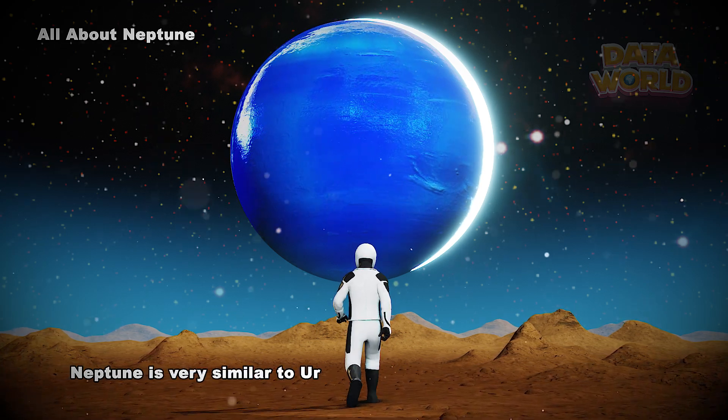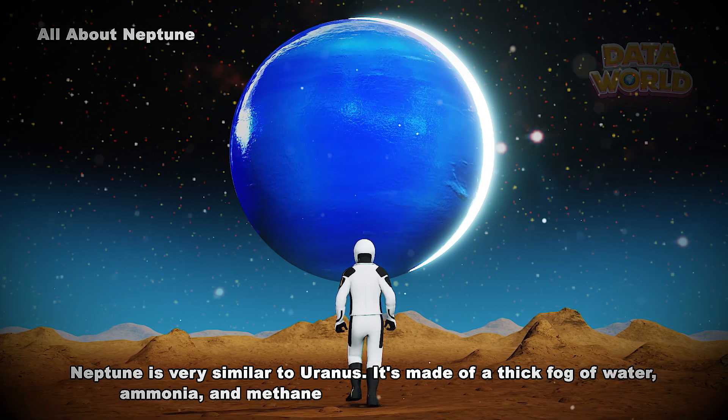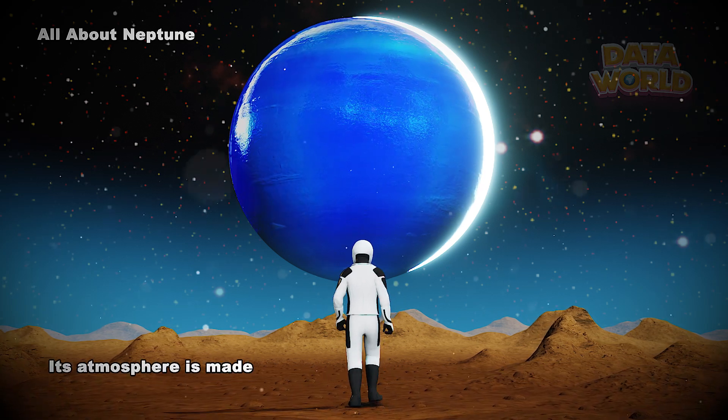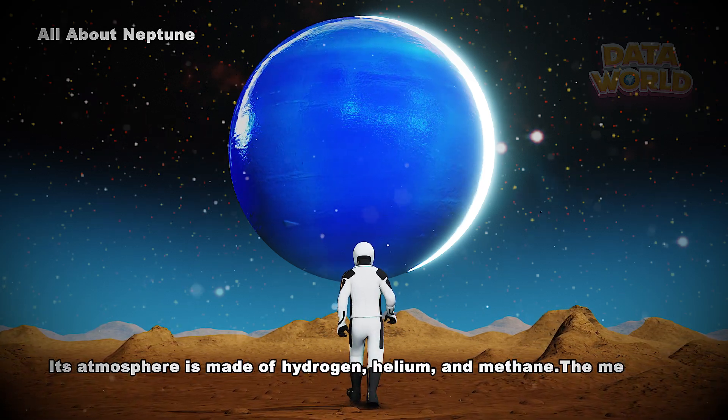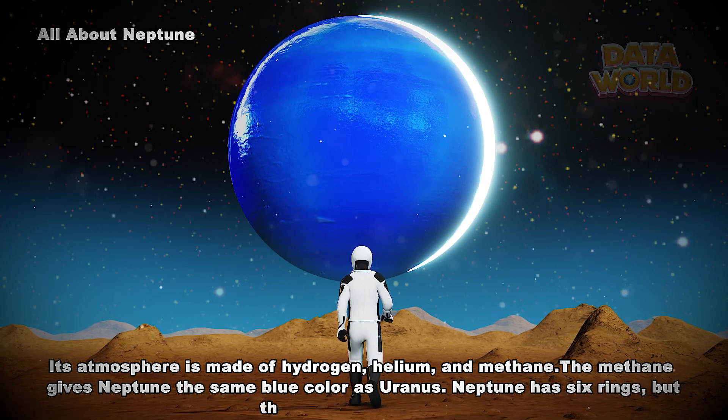Neptune is very similar to Uranus. It's made of a thick fog of water, ammonia, and methane over an Earth-sized solid center. Its atmosphere is made of hydrogen, helium, and methane. The methane gives Neptune the same blue color as Uranus.